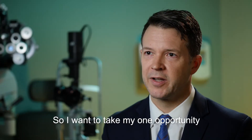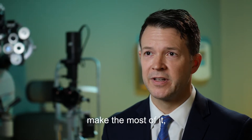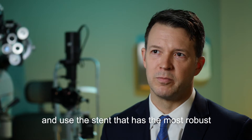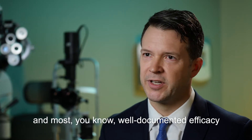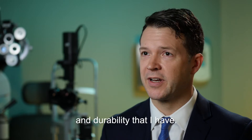So I want to take my one opportunity at the time of cataract surgery, make the most of it and use the stent that has the most robust and well-documented efficacy and durability that I have.